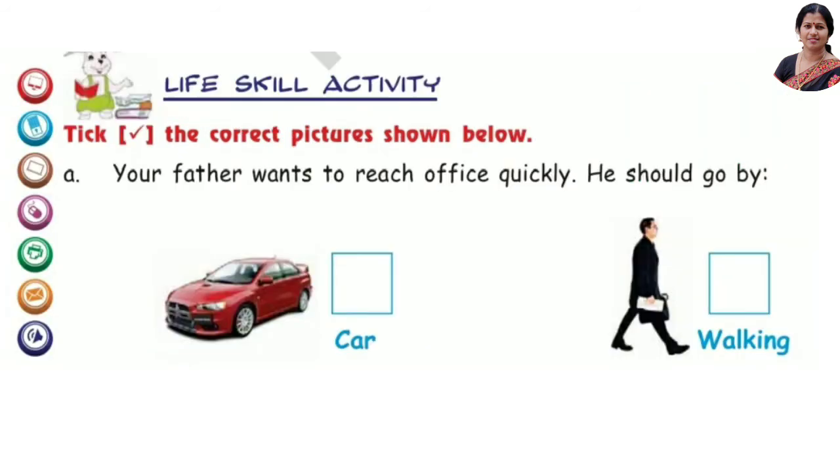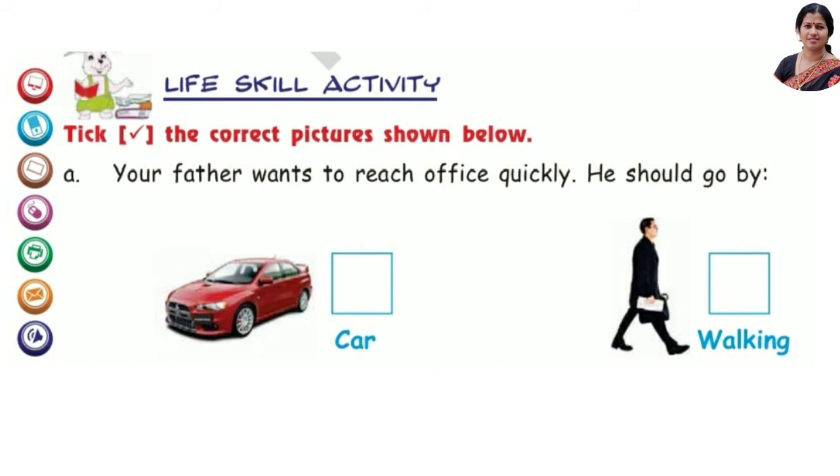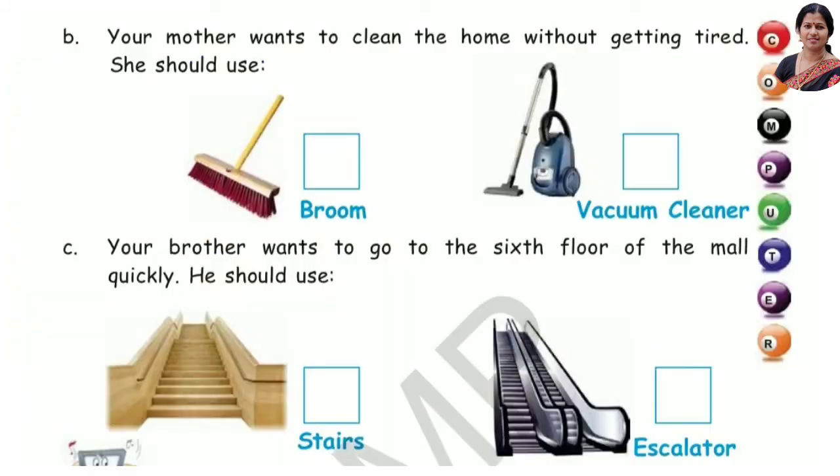Next, tick the correct pictures shown below. Your father wants to reach the office quickly — he should go by car. Your mother wants to clean the home without getting tired — she should use a vacuum cleaner.